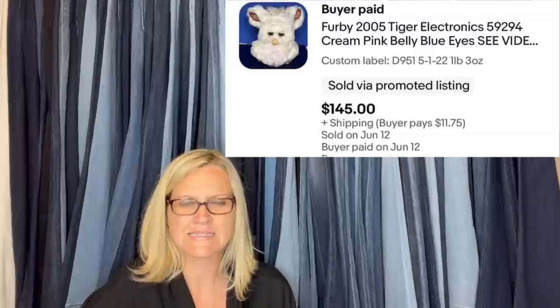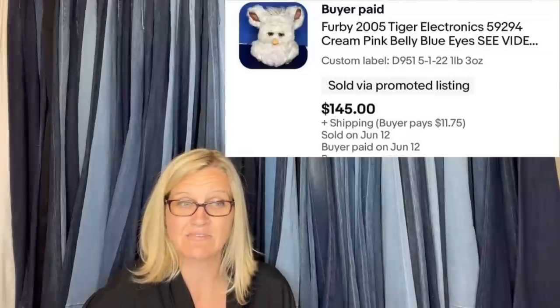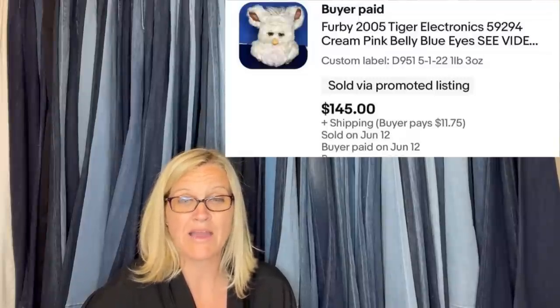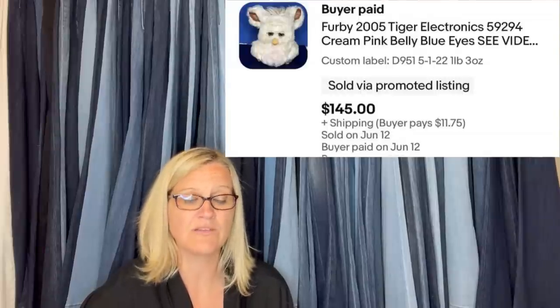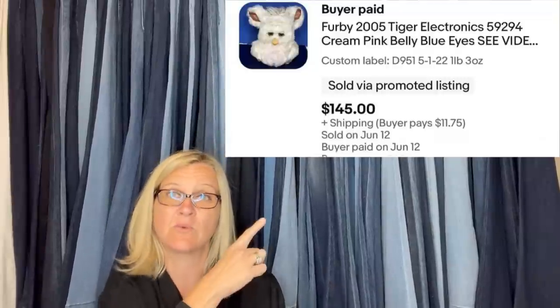Got mine at an estate sale for $5, listed on 5-1-22. I had it listed on sale at $178 with the plan to go below $150. My buyer is in Japan through the global shipping program — I gave them an extra five off, selling the Furby for $145. This one is from 2005.